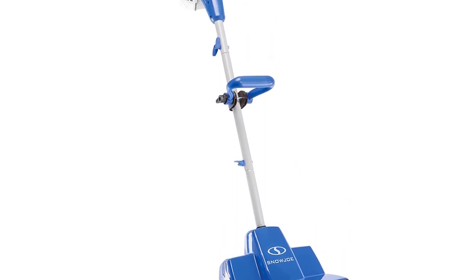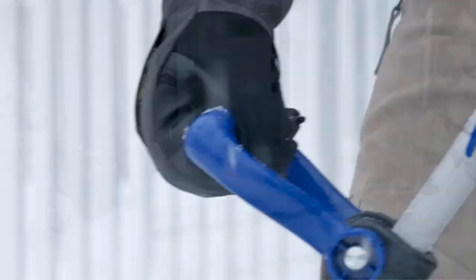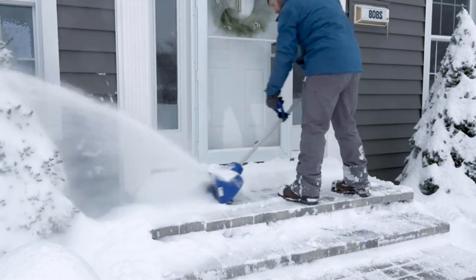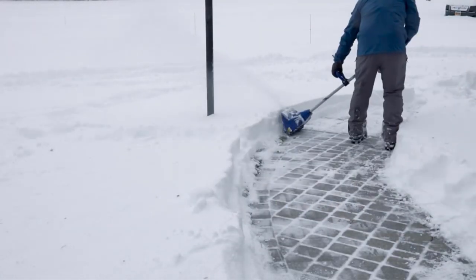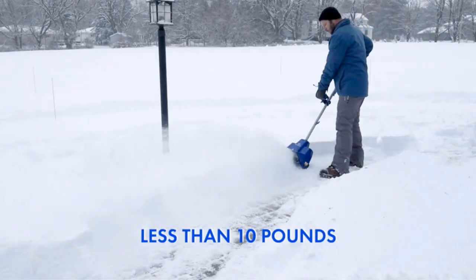This model can clear 2,025 pounds of snow per 27-minute battery runtime, so it falls well short of other models, but you would only buy this if you were either budget-conscious, dealing with light snowfall, or have a small yard. At just 12 pounds, it is the perfect tool for older people with reduced upper body strength — you could carry this blower with one hand.